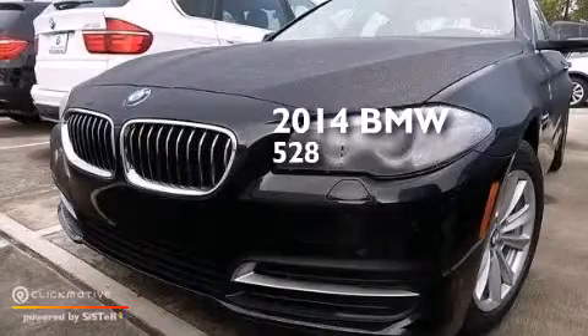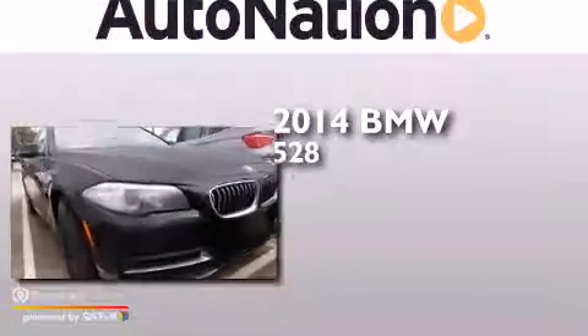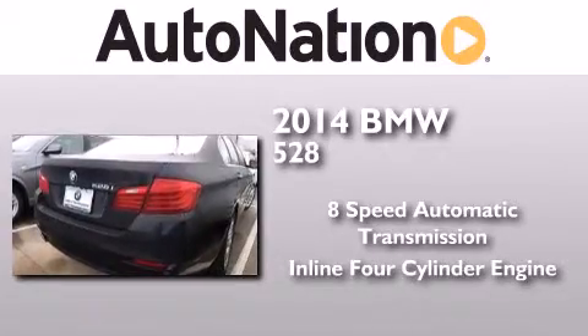This is a brand new 2014 BMW 528. This car has an 8-speed automatic transmission and an inline 4-cylinder engine.